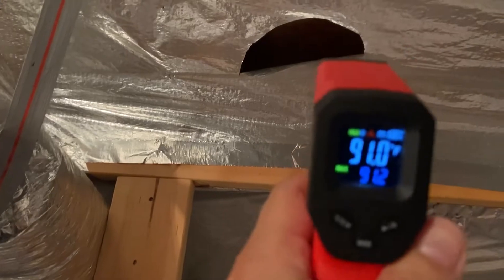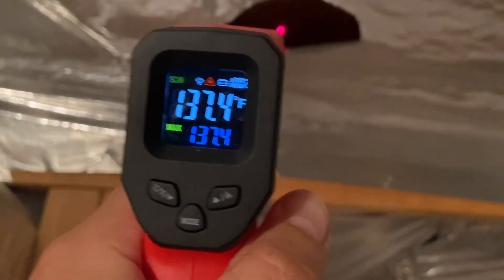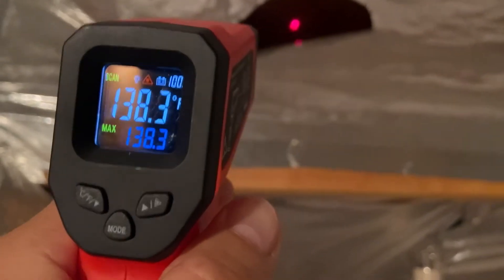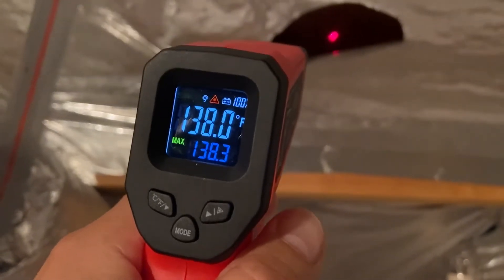How hot do you think it is? 130, 138 degrees would be radiating in here all day, most of the day long, heating up this area. Maybe not to 138, but at least maybe 130, 128. But now it's only 93 degrees in here.